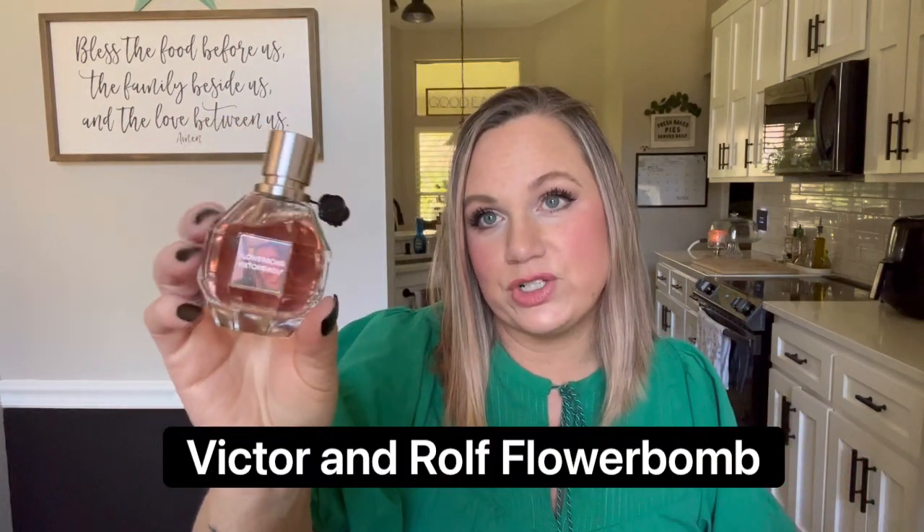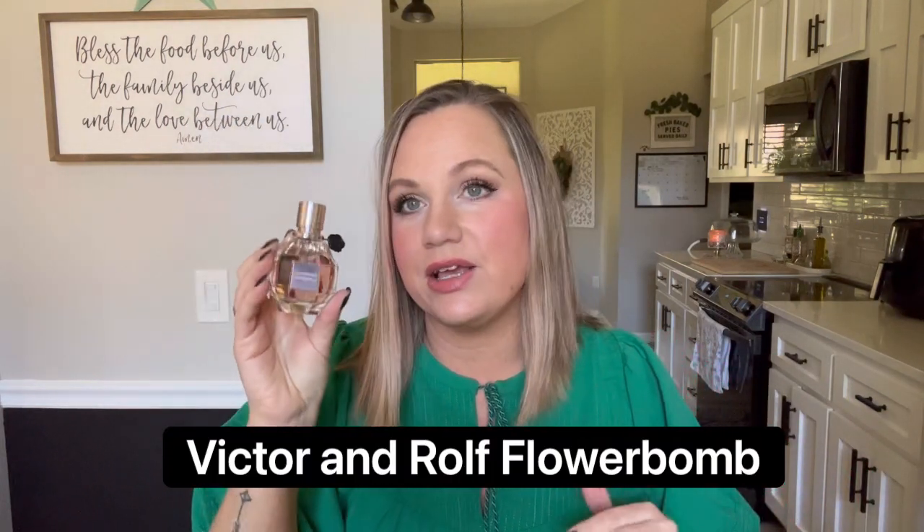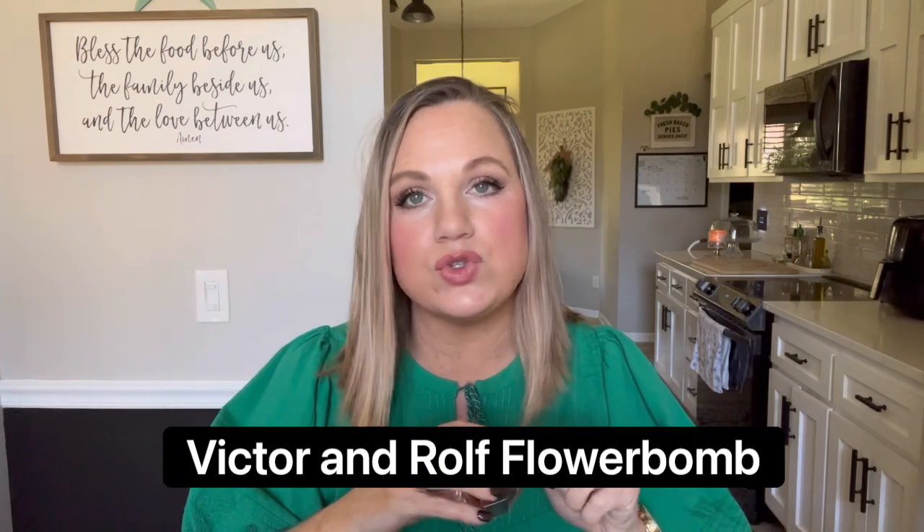My next one is Flower Bomb by Viktor & Rolf. This is a beautiful floral, sweet, sugary, warm fragrance — very warm. It is so good, one of the prettiest fragrances. It's a little bit newer to my collection and I love it so much. That's definitely a favorite.